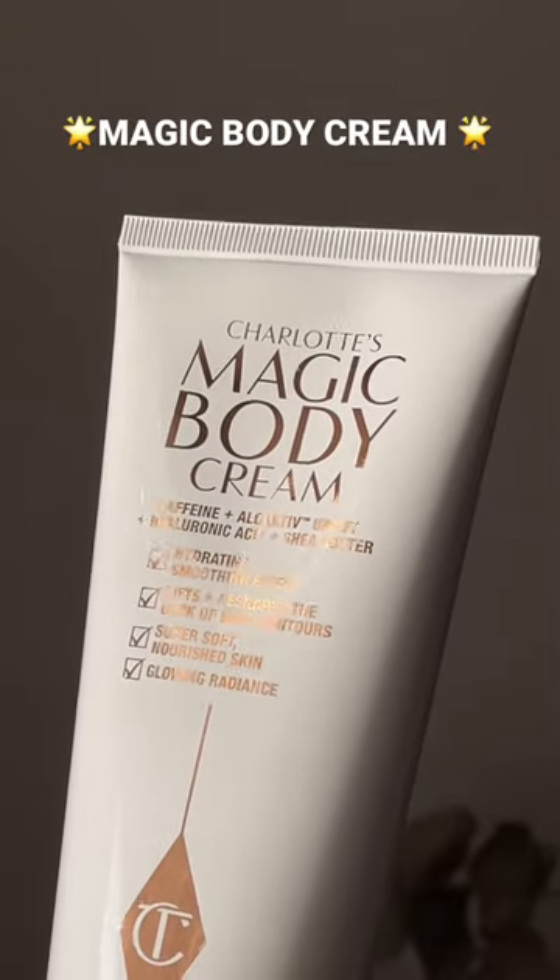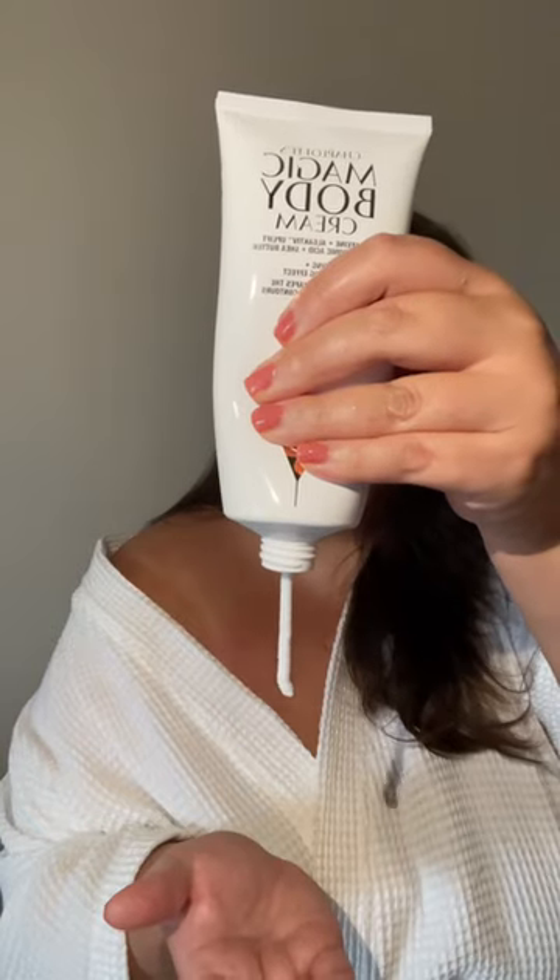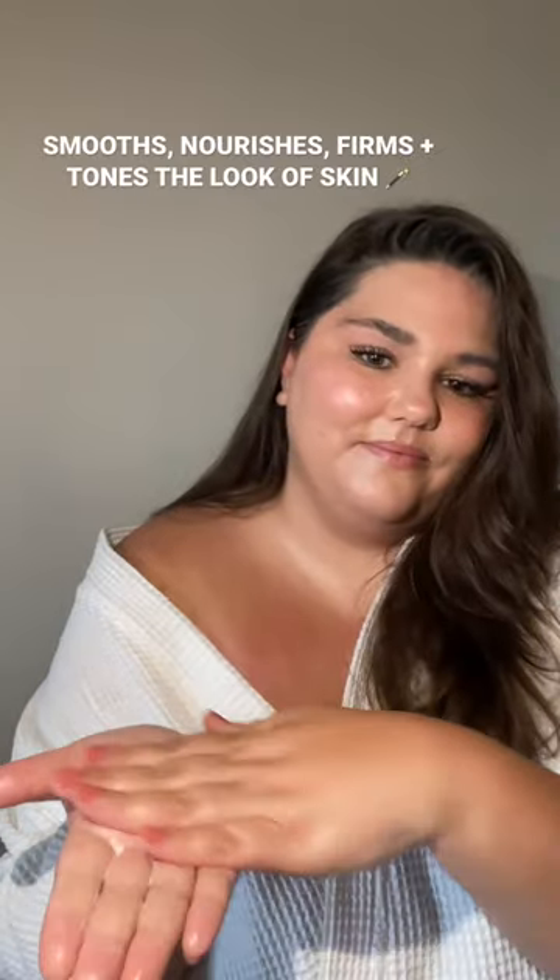This is Charlotte Tilbury's new Magic Body Cream, made with caffeine, hyaluronic acid, and shea butter. This product is so hydrating — it smooths, nourishes, firms, and tones.